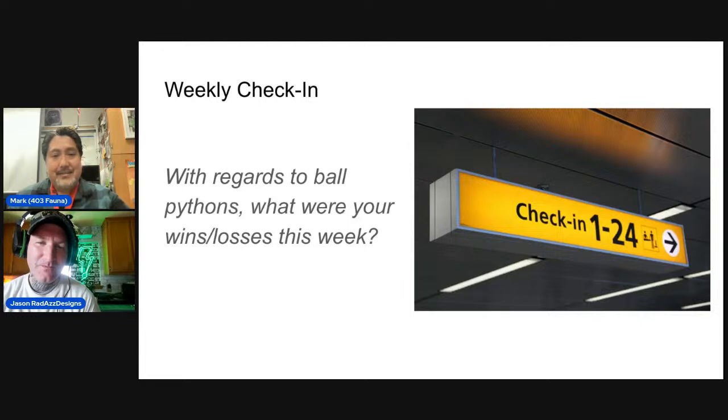Mark keeps checking every day for clues since he doesn't have an ultrasound. Two weeks ago the red stripe female was in her water bowl on the cool side, and then two weeks later she ovulated. He has two girls right now sticking in the water bowl, so hopefully they'll follow the same pattern. He also picked up another snake this week.